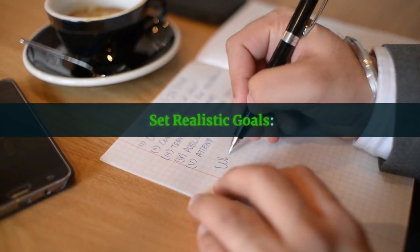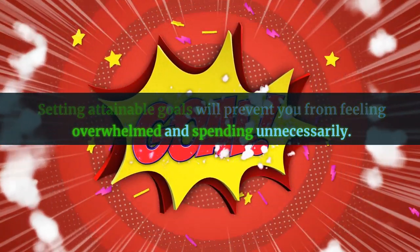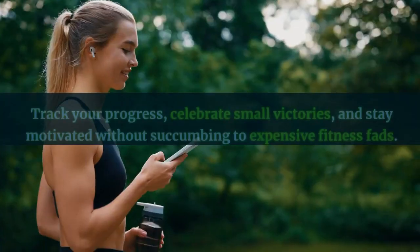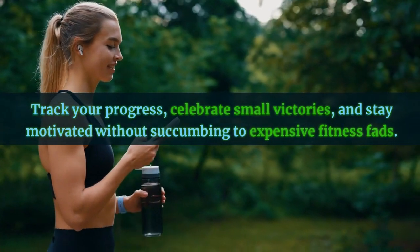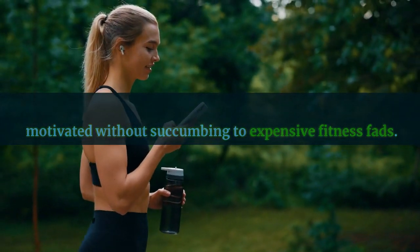Set realistic goals. Setting attainable goals will prevent you from feeling overwhelmed and spending unnecessarily. Track your progress, celebrate small victories, and stay motivated without succumbing to expensive fitness fads.